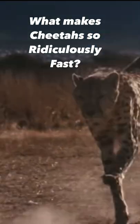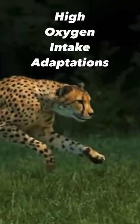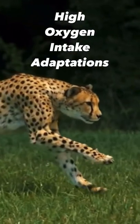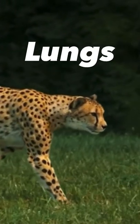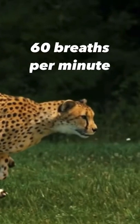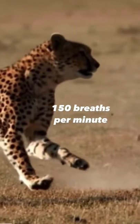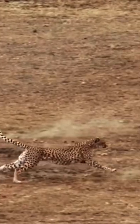What makes cheetahs so ridiculously fast? Rapid acceleration requires cheetahs to have a high oxygen intake. Adaptations include a large heart, lungs, arteries, nostrils, as well as air-filled sinuses, giving cheetahs the ability to go from 60 breaths per minute to 150 breaths per minute in the blink of an eye.